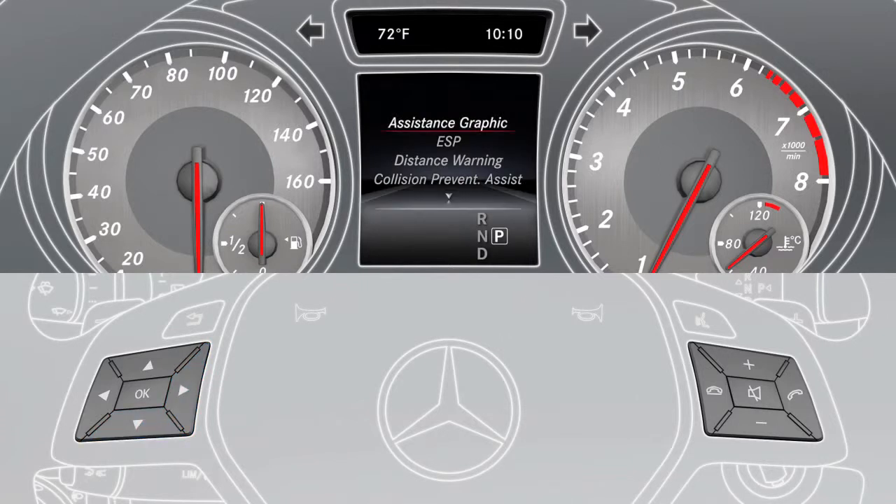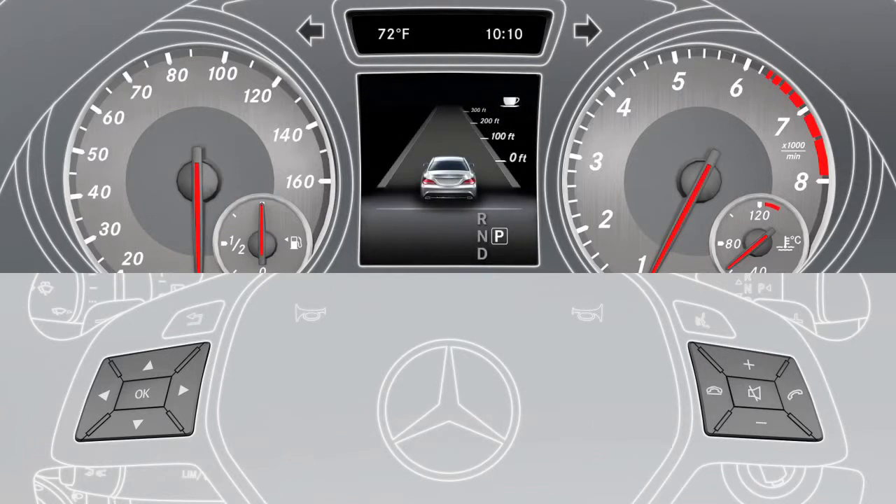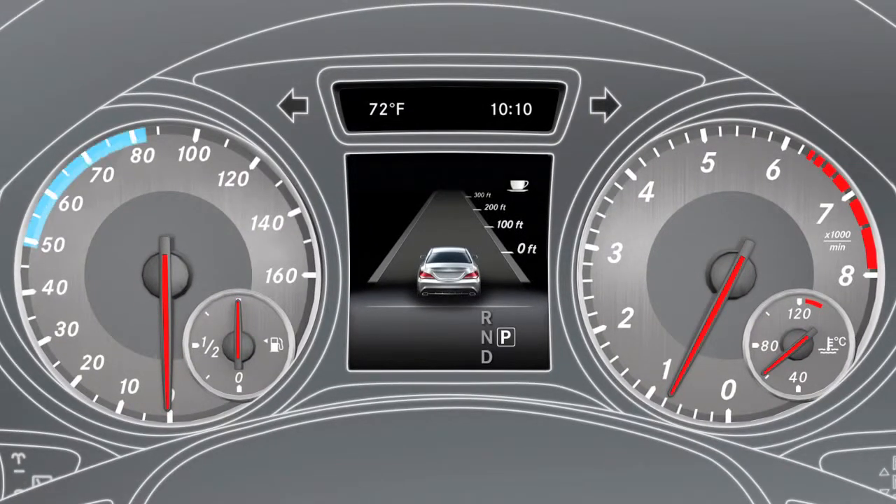The assistant's graphic menu displays whether the assistant is activated. Attention Assist is active at speeds between approximately 50 to 110 miles per hour.